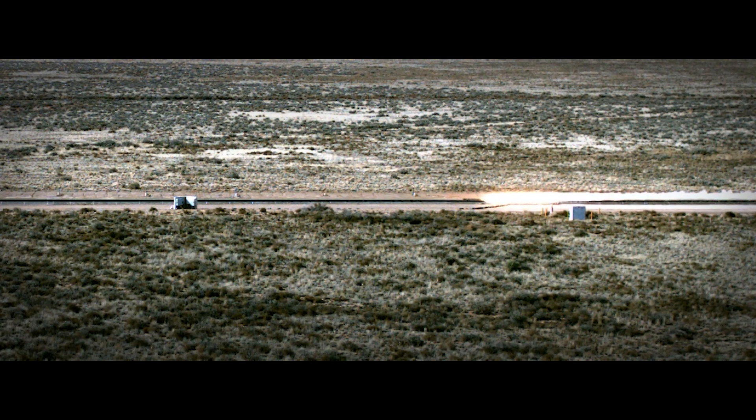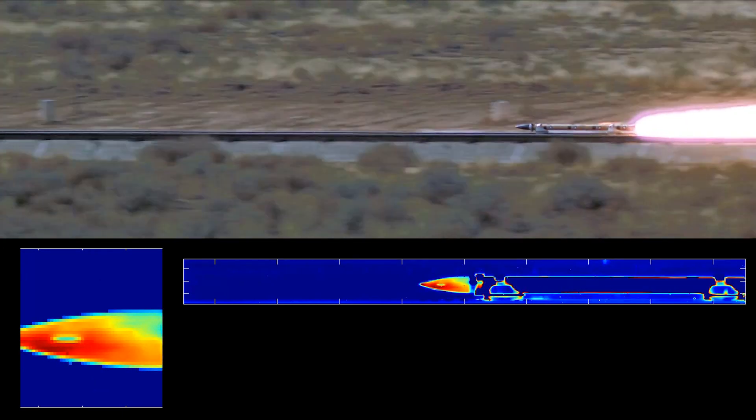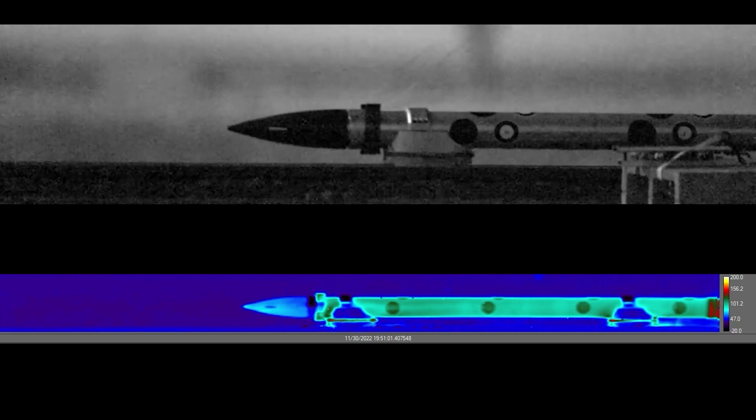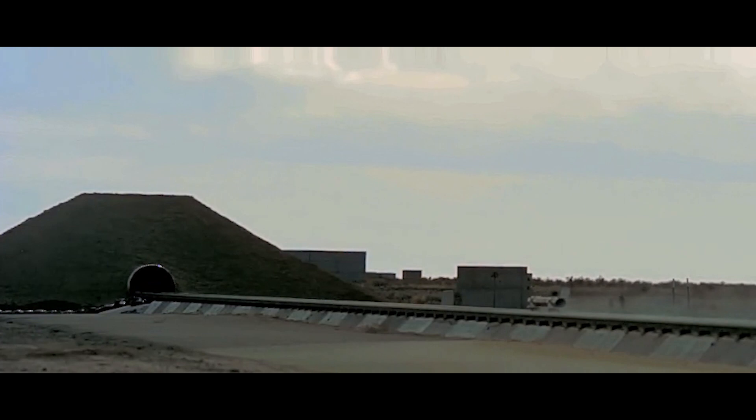We've been able to optimize the setup so that we don't have to have any artificial lighting and still get high-quality data just with natural lighting. Testing in real life gives you the real-world results of what's going to happen.